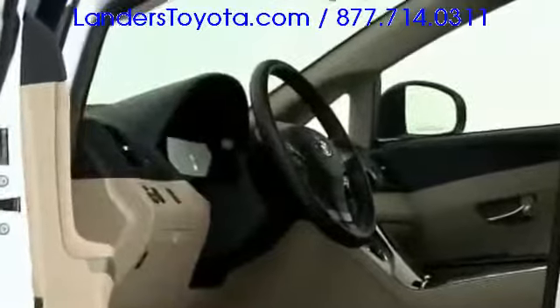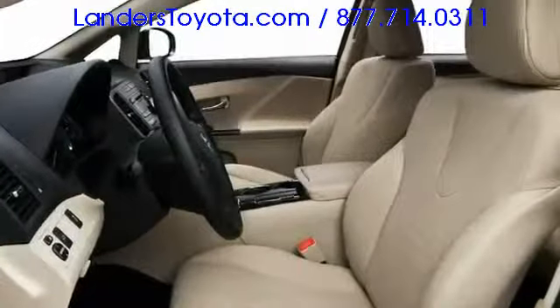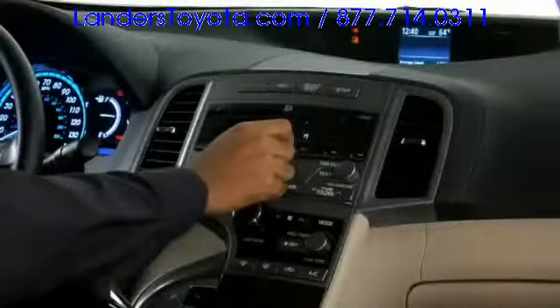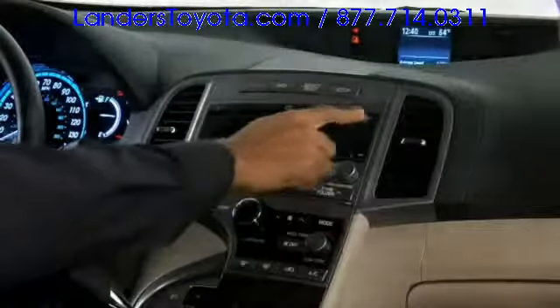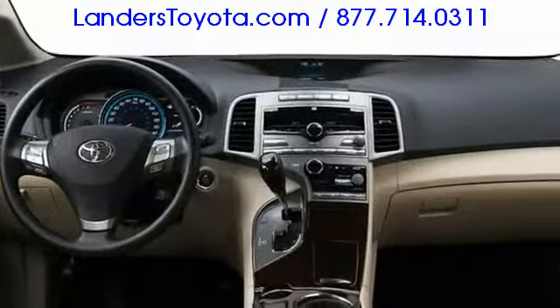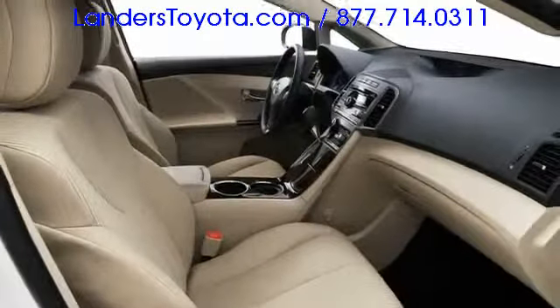Toyota infused the interior with high-grade convenience and luxury features, including standard dual-zone automatic climate control and a six-disc CD changer. Premium JBL audio includes 13 optimally placed speakers, while touch-screen navigation delivers turn-by-turn directions. The comprehensive safety system includes head curtain airbags and a driver's knee airbag.